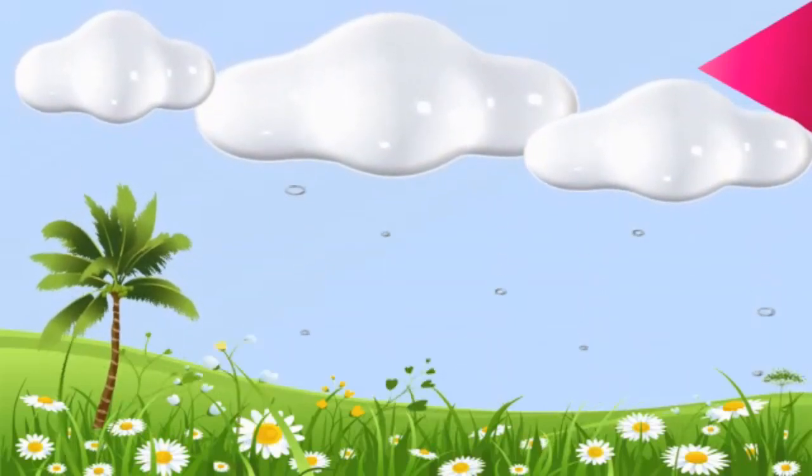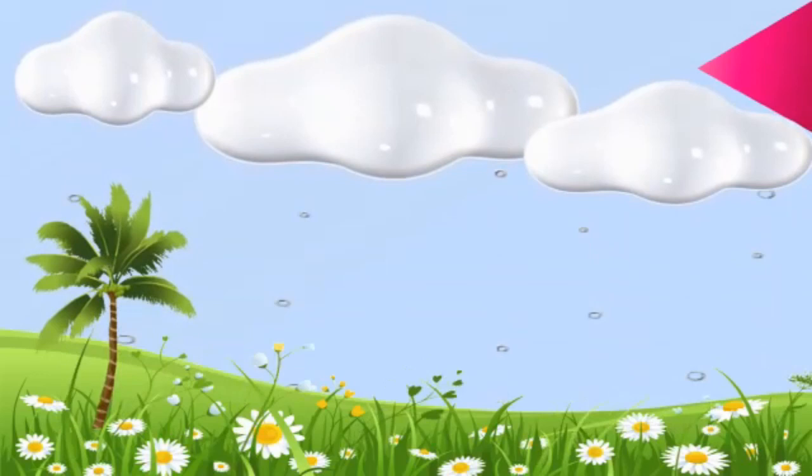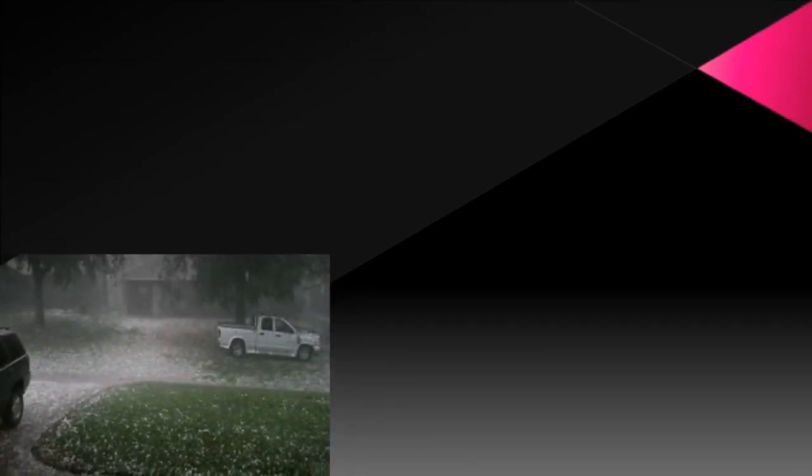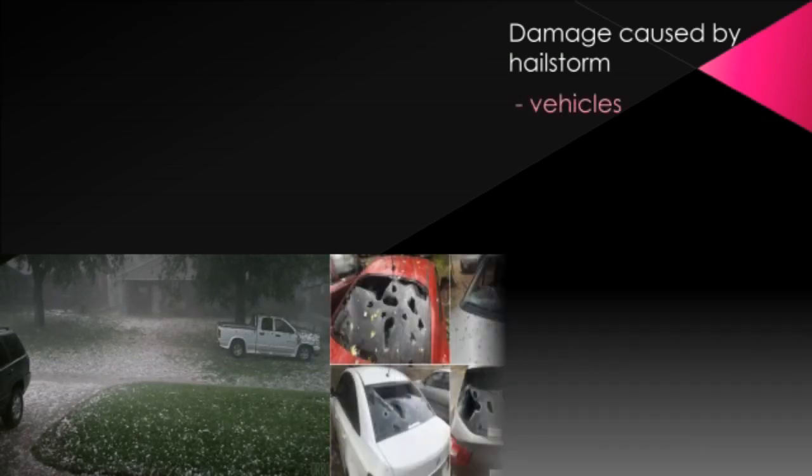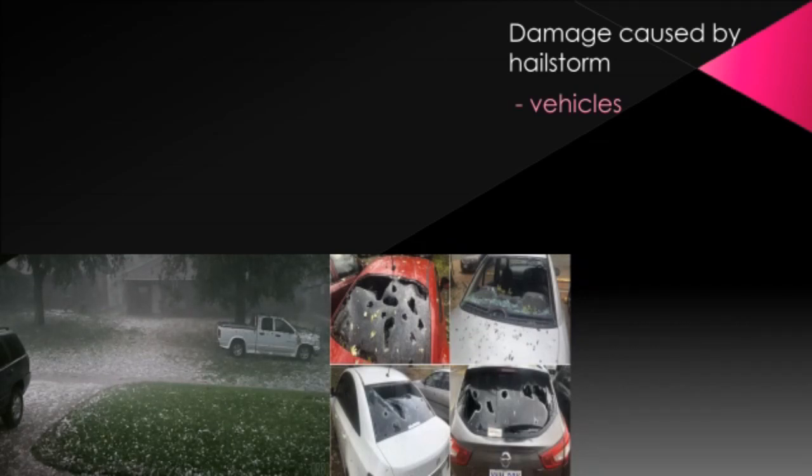The heavy hailstones then fall to the ground in the form of a shower. Very tiny hailstones melt before they reach the ground and turn into raindrops. But some hailstones reach the ground before they melt. A light shower of hail can be great fun, but a hailstorm can cause great damage to vehicles, as you can see in the picture.